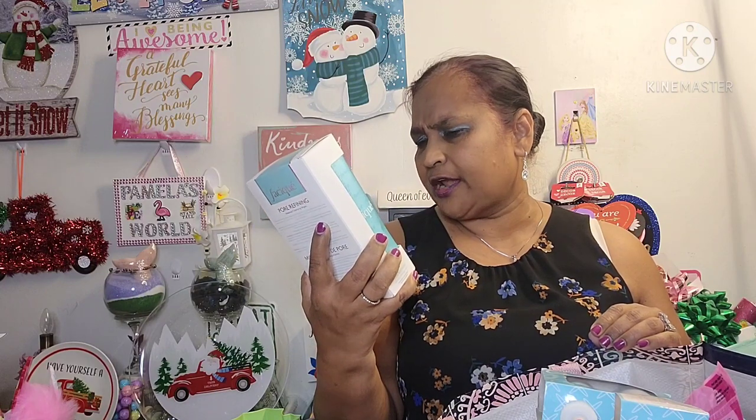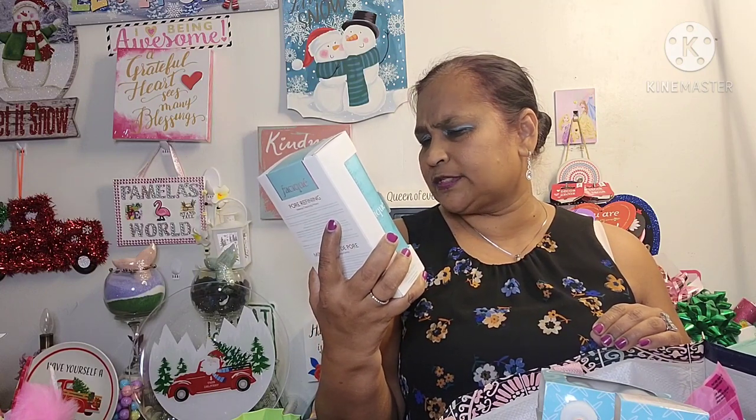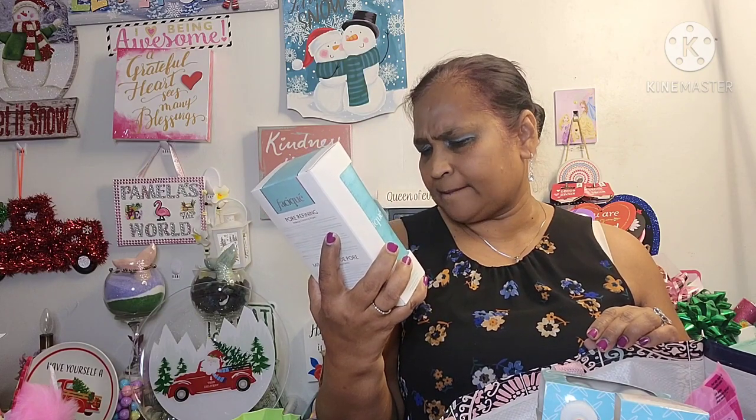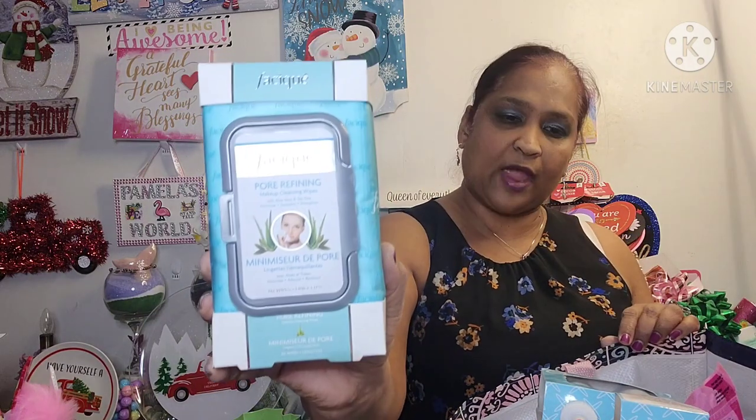And the other wipes I picked up are Faseek Pore Refining Makeup Cleansing Wipes with Aloe Vera and Tea Tree — minimizes, smooths and strengthens. There are 60 wipes in here as well.